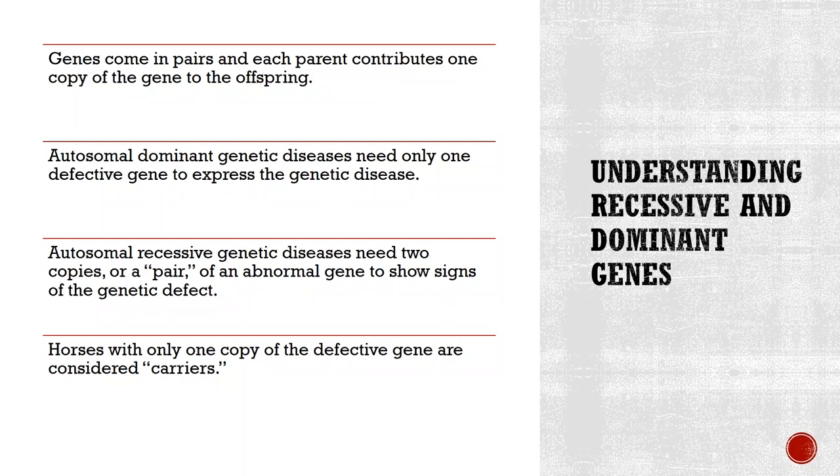Understanding recessive and dominant genes is important when reading disease test results and making future breeding decisions. Genes come in pairs and each parent contributes one copy to the offspring. For autosomal dominant genetic diseases — HYPP, PSSM, and MH — only one defective gene is necessary to express the disease, and such genes can be inherited from either or both parents. For autosomal recessive genetic diseases — GBED and HERDA — typically two copies of an abnormal gene must be present for the horse to show signs of the defect. Horses with only one copy of the defective gene are considered carriers.